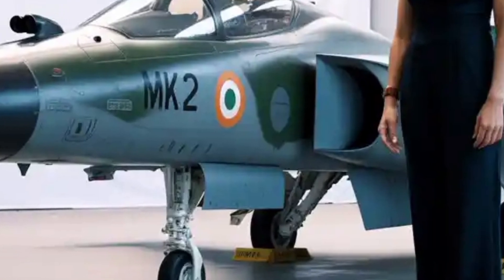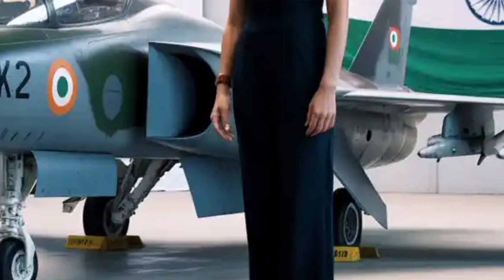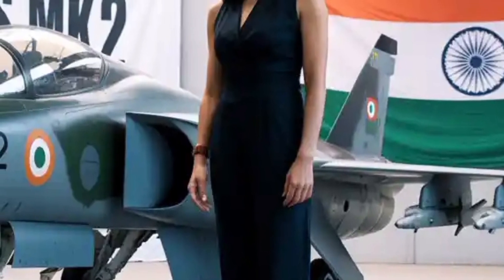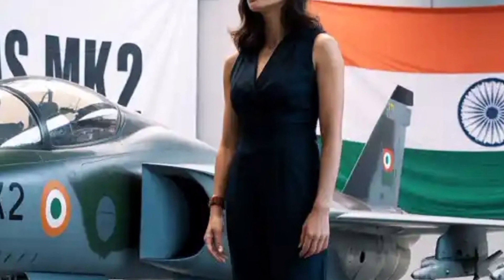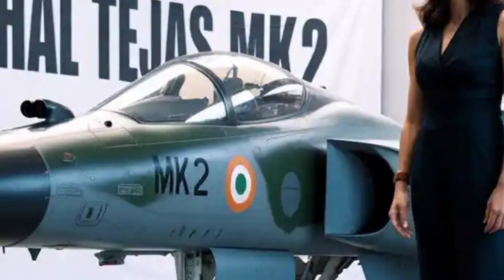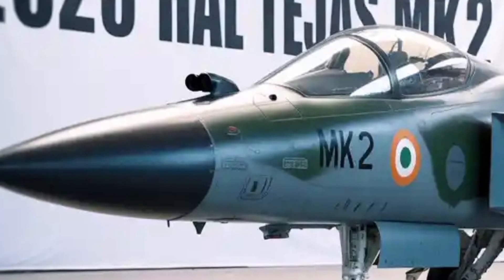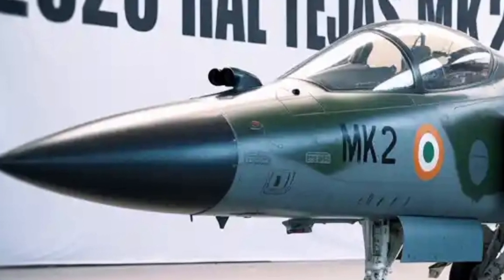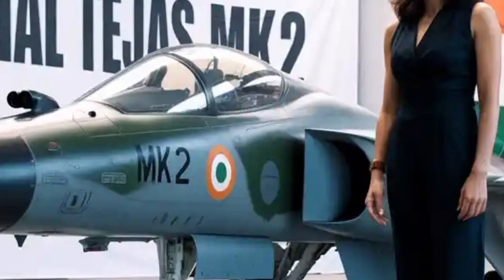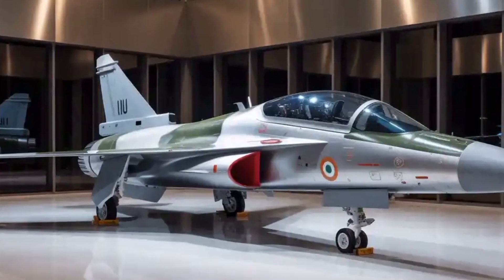When you look at the Tejas Mk2, one of the first things that stands out is its sleek, evolved shape. The aircraft's canard delta configuration is not just about aesthetics — it directly improves manoeuvrability and lift. The added canards provide better pitch control at high speeds, helping the fighter make tighter turns and sustain energy in dogfights.